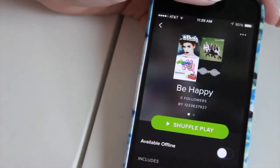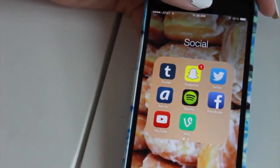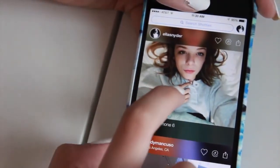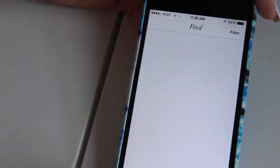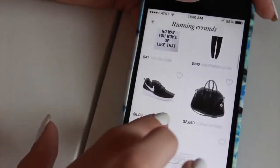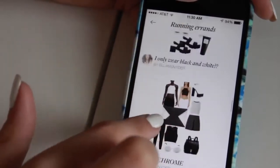I have ASKfm, Spotify — I love Spotify, it's literally the best app. I have this really cool playlist called Be Happy and I just love jamming out to music, especially in the car. I have Facebook, YouTube — if you don't have the YouTube app, what are you doing with your life — Vine, Messenger, and Shots. Shots is just like Instagram but only selfies. Then I have a Shopping folder with Polyvore, which is so fun for creating outfits.